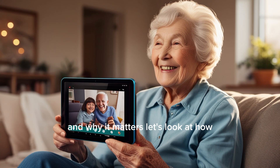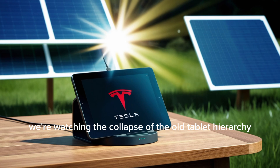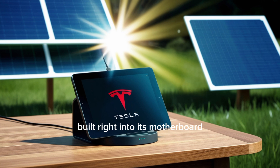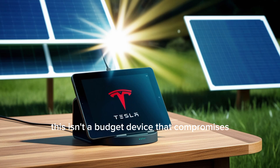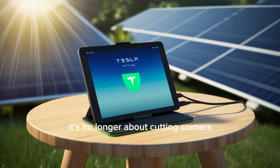Now that you know who this tablet is for and why it matters, let's look at how. How does such an affordable device connect to satellites and deliver premium features no other budget device can offer? What happens when a $157 tablet outperforms a $1,299 iPad Pro? We're watching the collapse of the old tablet hierarchy. The Tesla Pi tablet comes with a Starlink Mini 2.3 chip built right into its motherboard, delivering speeds up to 110 megabits per second with latency as low as 25 to 35 milliseconds. It's the first budget device that outperforms high-end competitors — the meaning of 'budget' is rewritten.